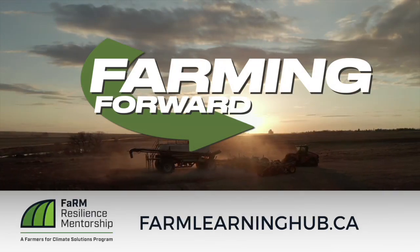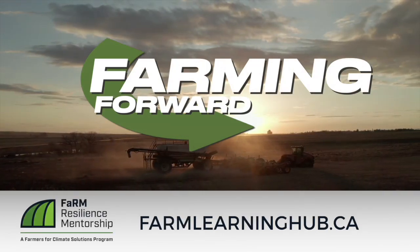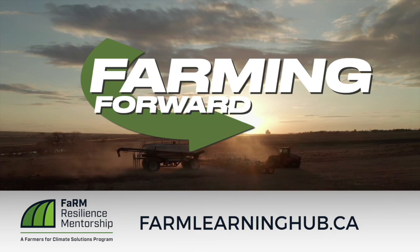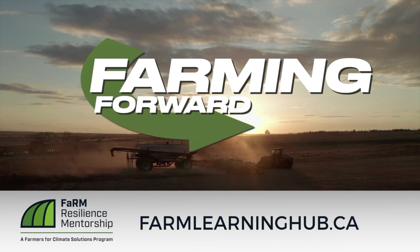Lots to think about — it's fascinating. Thank you, Mario. Thanks, Kelvin. If you enjoyed this video and want to continue to sharpen your soil health expertise, go to farmlearninghub.ca to learn more.